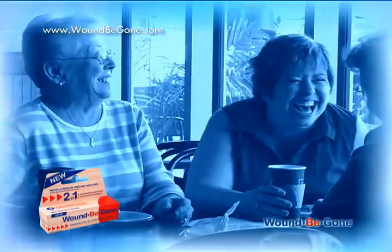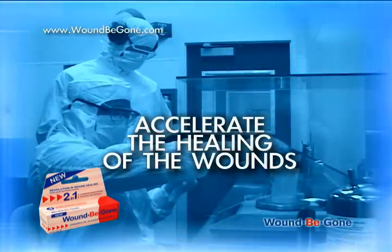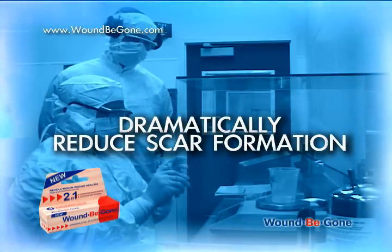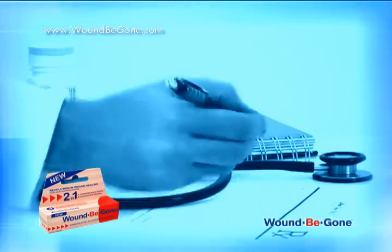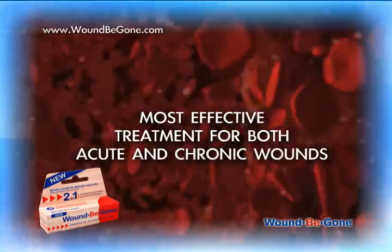Wound Be Gone is the topical gel created to accelerate the healing of wounds, eliminate hard scabbing, and dramatically reduce scar formation. A unique combination of highly effective so-called moist healing, together with patented free radical binding technology, sets new standards for wound healing and creates one of the most effective treatments for both acute and chronic wounds.